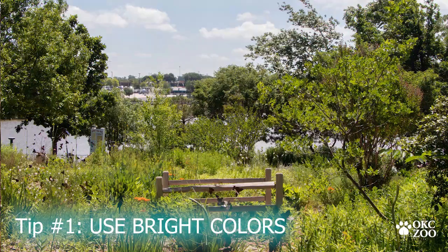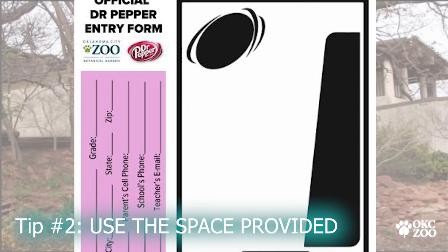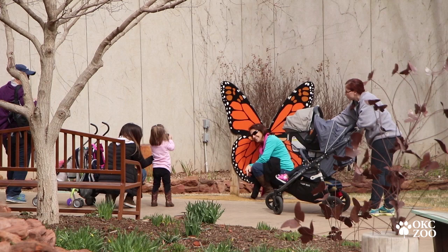For all of our talented Oklahoma students out there, some tips for you while you're working on your entries: remember to think about things like your colors. Use bright colors. Use the whole space of the entry and use everything there to create your design. Be very thoughtful with your design and make sure it ties into the contest theme.